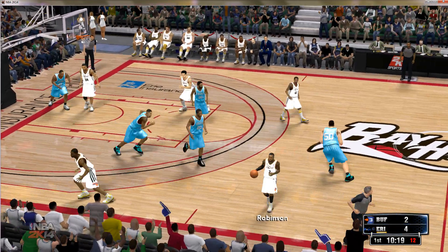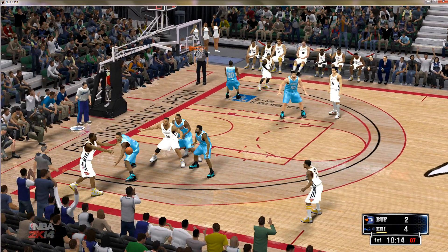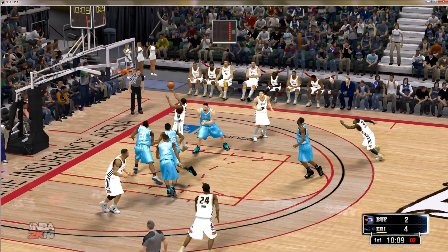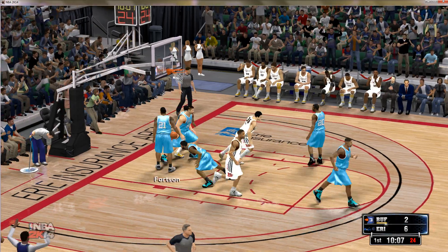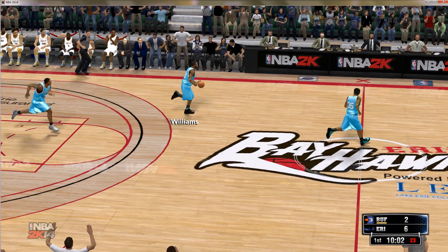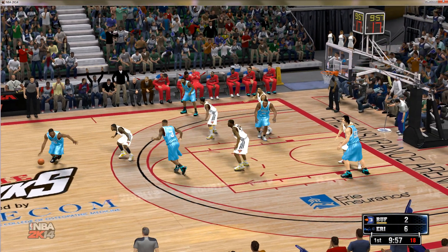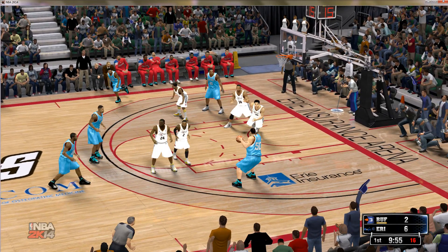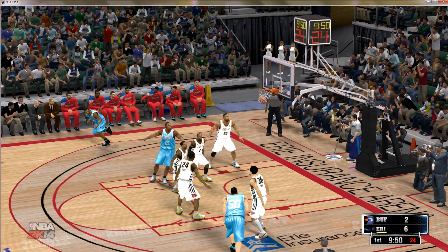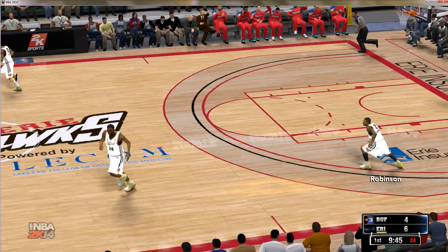Poked away. Back to Green. He passes to Holland — and that one's good. A gaping hole in the defense that time, and he didn't waste any time getting through. Here's Williams. They set the pick, and Reeves from the wing — the jumper falls for him. The entire defense was frozen-footed. Nobody picked up the shooter.